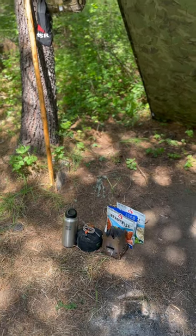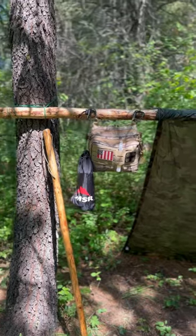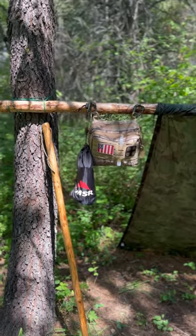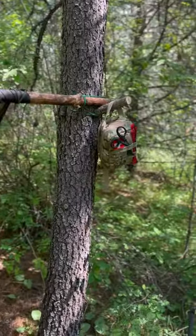There's my mess kit, my food for dinner tonight. And over here I keep my navigational kind of admin pouch hanging from the tree with my water filter, my walking stick. And over here is my IFAK.